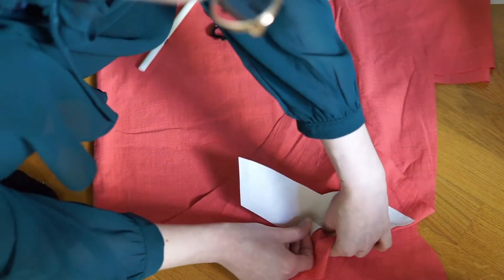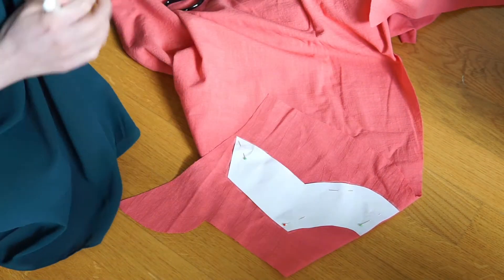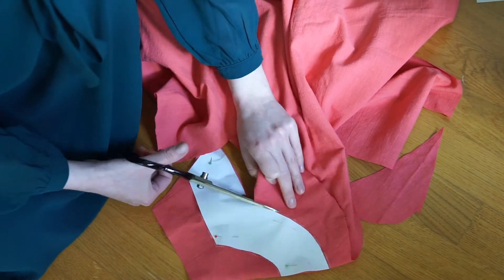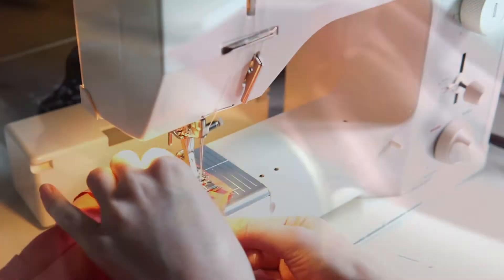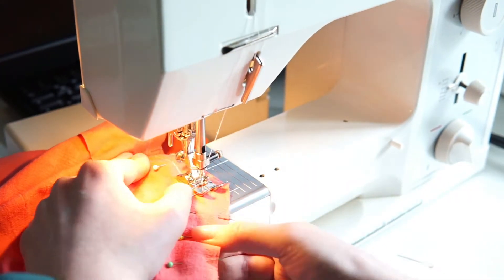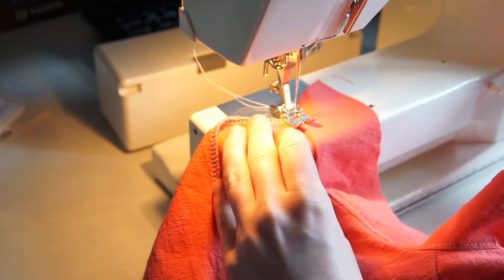Then I cut out the collar interfacing and sewed it in. I trimmed back the seam allowance and understitched the collar.